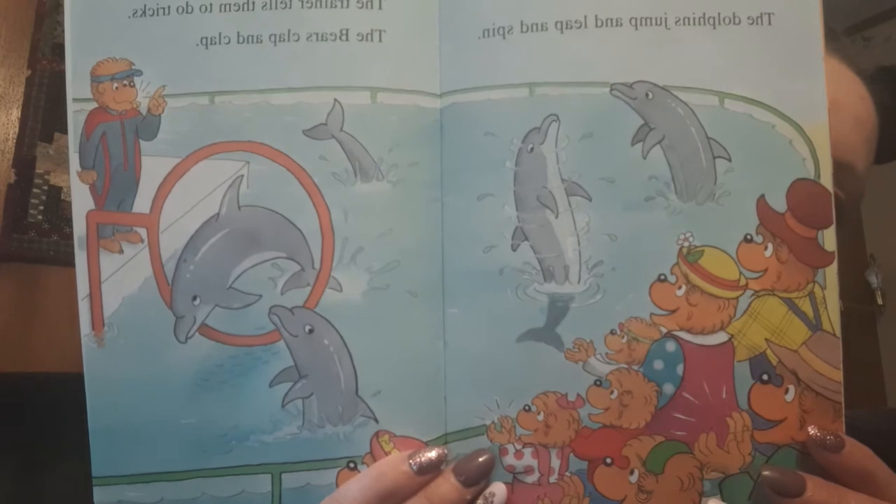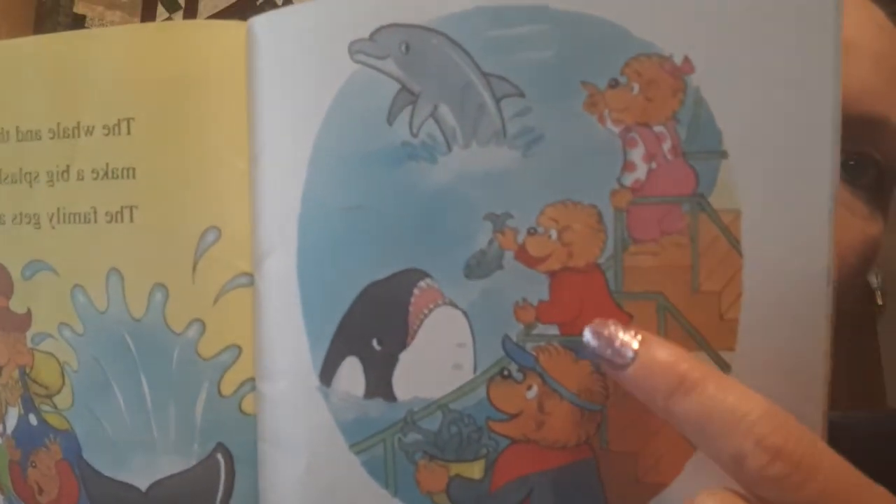The show begins. The dolphins jump and leap and spin. The trainers tell them to do tricks. The bears clap and clap. Look at all the tricks that they're doing — dolphins are fun to watch too. A whale leaps out of the water and the trainer feeds them a fish. The bears clap and clap and clap. What a show. Look at that big whale going for the fish — that's a lot of water that probably splashes. The trainer asks Brother and Sister to help. Sister tells the dolphin to leap. Brother feeds a fish to the whale. The whale and the dolphin make a big splash and the family gets all wet. She's telling the dolphin to do a trick and he's feeding the fish — but then look at that big old splash! Splash! That's the fun of going to an aquarium and seeing an outdoor show. Splash! Yells honey. They laugh and laugh and laugh.